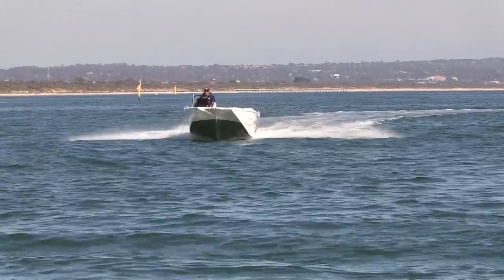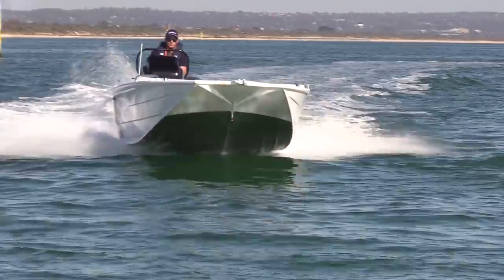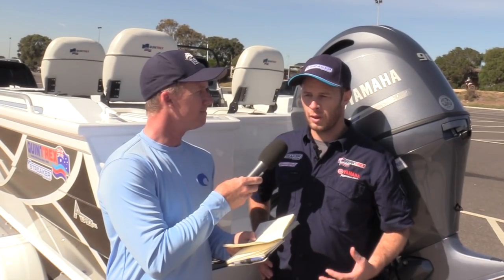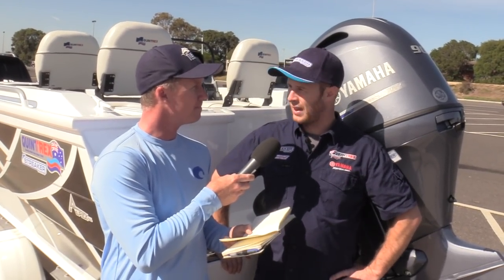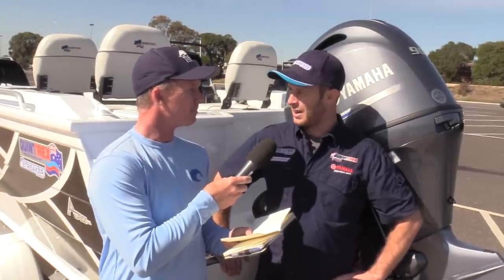The boat and the motor were both released at the Melbourne Boat Show in June last year, and the response was actually far more than we expected. Normally with new products it takes a little bit of time for people to get their head around it and warm up to it, but from June last year to now it's our number one selling stuff.